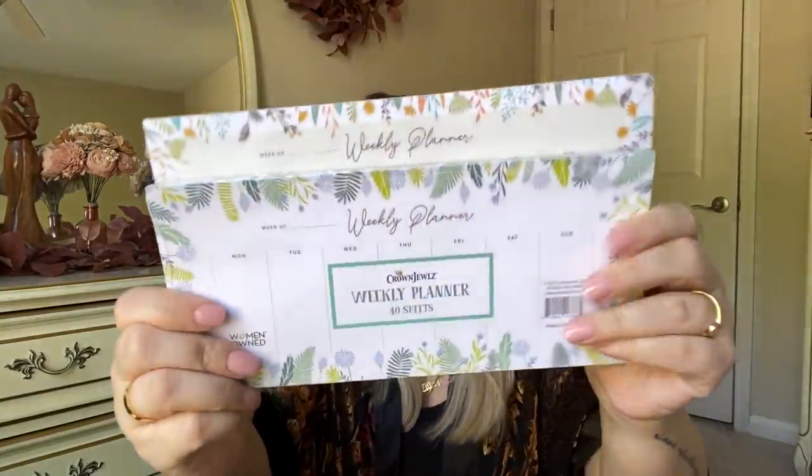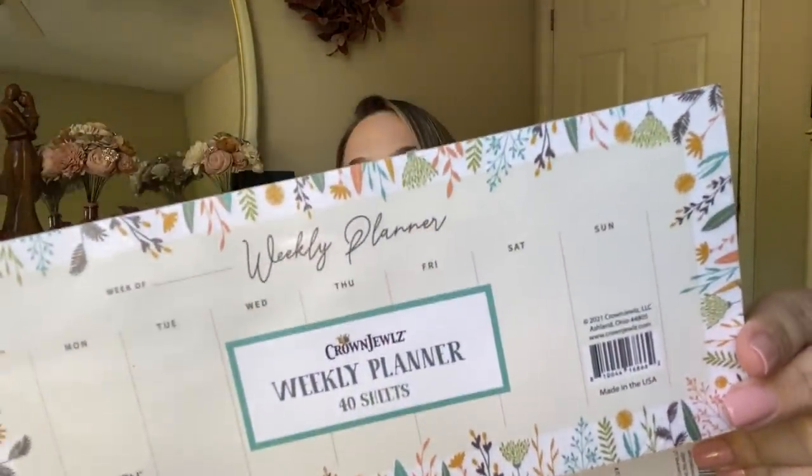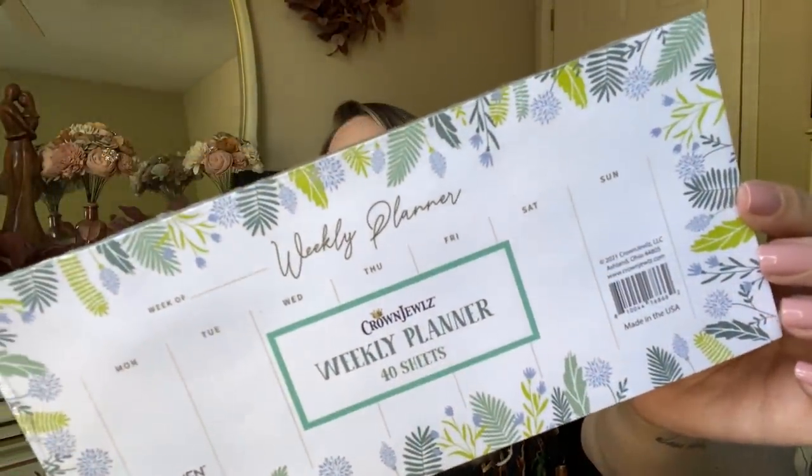They also have these new weekly planners. Look at these — I absolutely love these. This is by Crown Jewels, 40 sheets, and this is a woman-owned company. This is a perfect little gift you could put in a gift basket for a mother. How beautiful are these? Perfect to set on your desk, put it in the kitchen, wherever you keep up with your week. It's been crazy for me this past week — that's why I haven't posted for seven days. I have a senior, a junior, and an eighth grader. We have finals, senior week, banquets, and preparing for graduation.